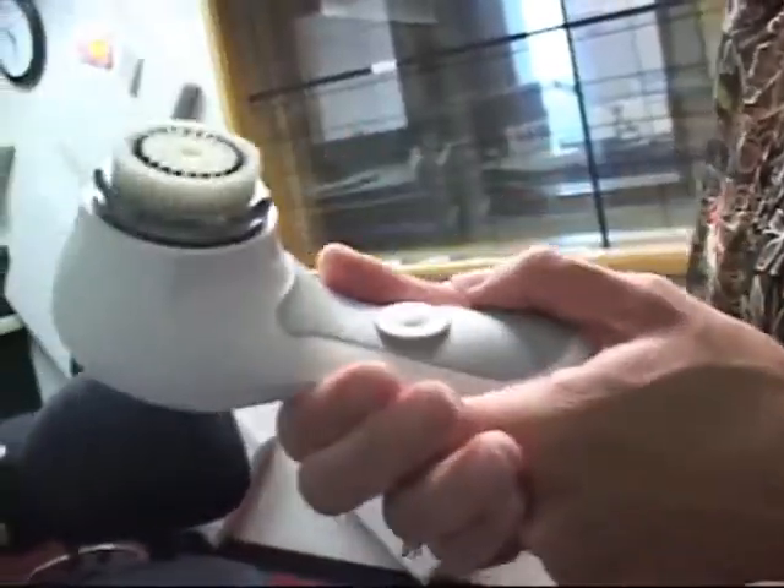So what happens: you take this little waterproof brush, you hop in the shower — it's timed, it tells you when to go from zone to zone — and in 60 seconds, or if you prefer two minutes, I've kind of come to like the two-minute cycle because it just feels really good, but you're done.